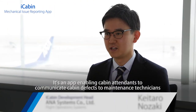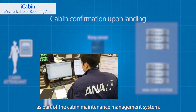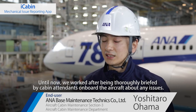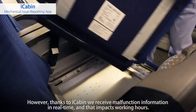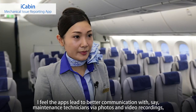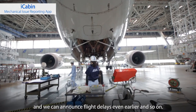iCabin is an app enabling cabin attendants to communicate cabin defects to maintenance technicians as part of the cabin maintenance management system. Until now, we worked after being thoroughly briefed by cabin attendants onboard the aircraft about any issues. However, thanks to iCabin, we receive malfunction information in real time, and that impacts working hours. The apps lead to better communication with maintenance technicians via photos and video recording, and we can announce flight delays even earlier.